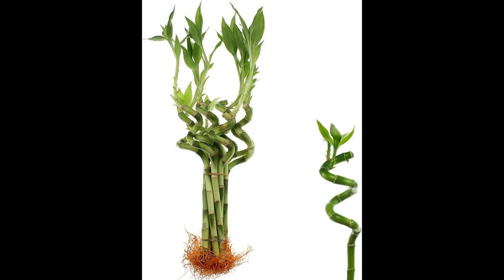Bamboo Palm, Chamaderia Cyphrisii — a perfect indoor companion for a healthier, happier home.